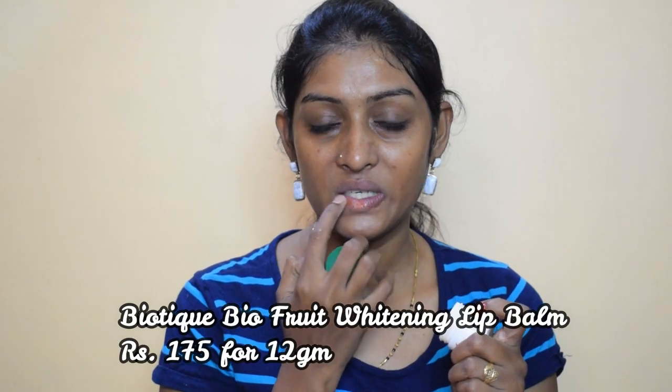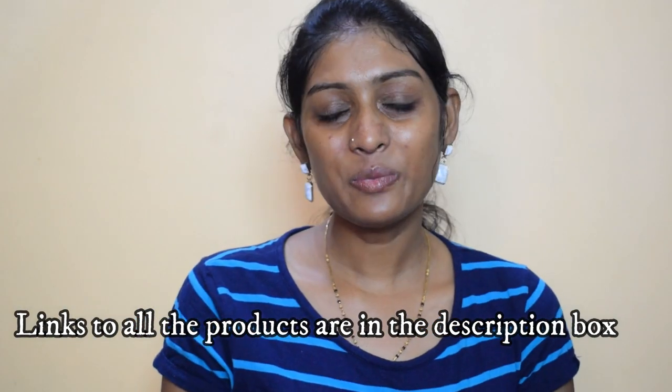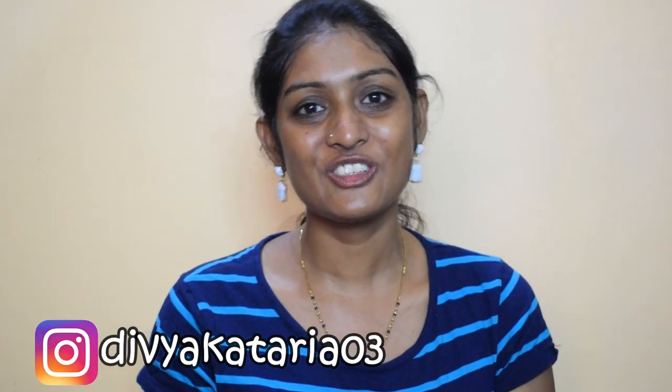I apply the same moisturizer to my hands as well. Last but definitely not the least — lip balm! This one is by Biotique. I made my favourite lip balms video and this is such an amazing lip balm — it solved my crusty lip problem. Now our face is clean, moisturized, and glowing. With this we come to the end of the video. I hope you found it helpful — if yes, give this video a big thumbs up, follow me on Instagram, and I'll see you guys very soon. Until then, bye!